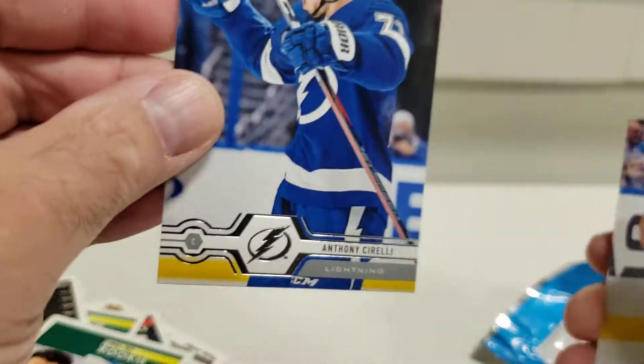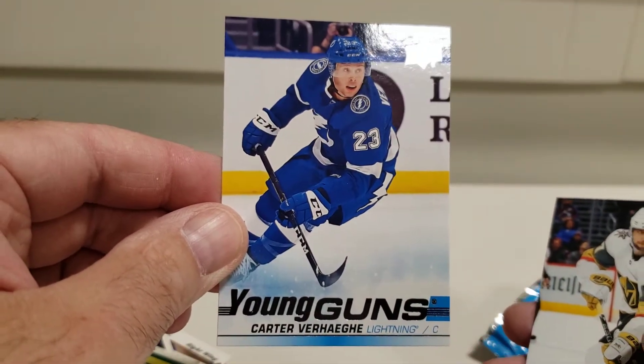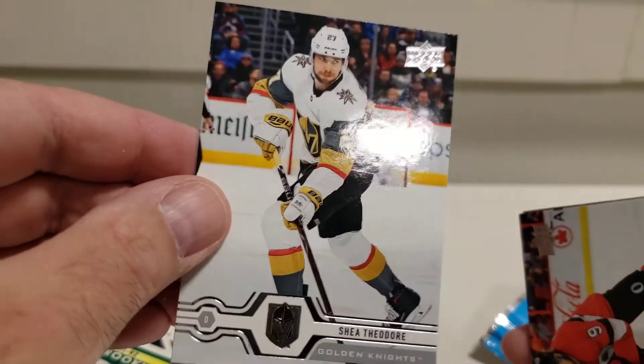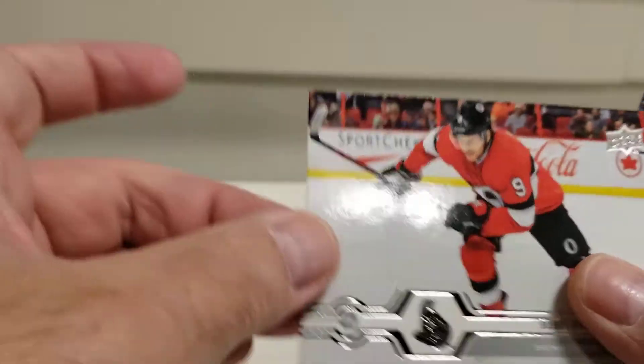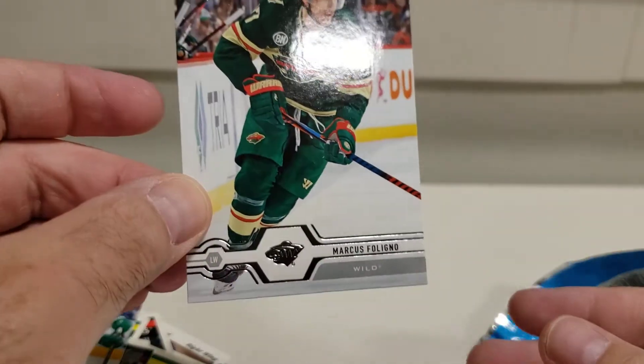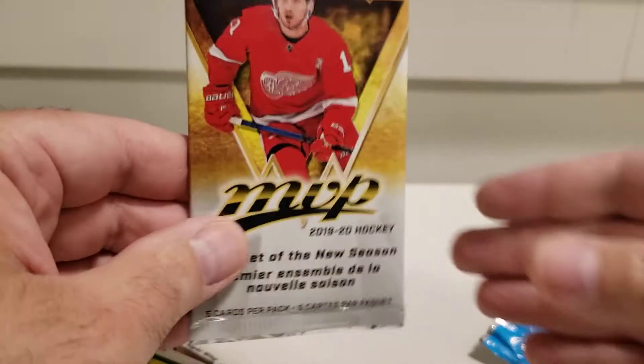Alright, now we get to newer 2019-20 cards. These cost me a little more money — I think this pack was like four dollars and twenty-five cents. Anthony Cirelli, Jacob Chychrun, Matt Dumba, Young Guns Carter Verhaeghe, Shea Theodore, Bobby Ryan — pretty good to get a Young Guns card — William Nylander, and Marcus Foligno.